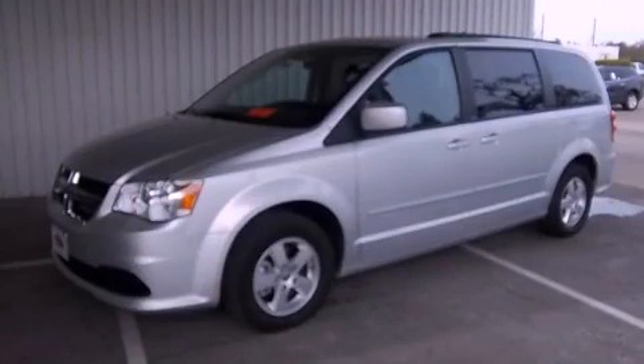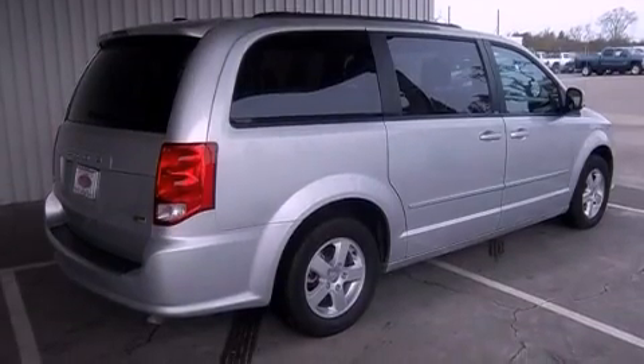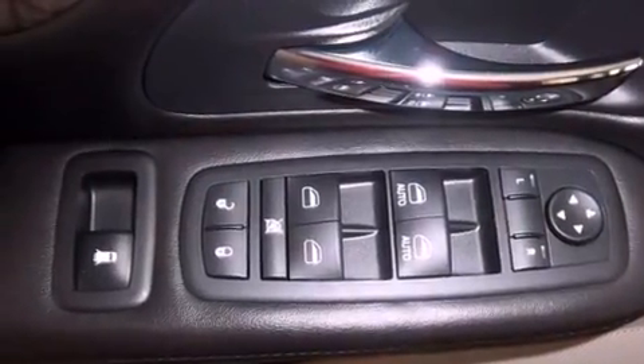This is a 2011 Dodge Grand Caravan designed with features that accommodate. It features a 3.6-liter, six-cylinder engine and a six-speed automatic transmission.